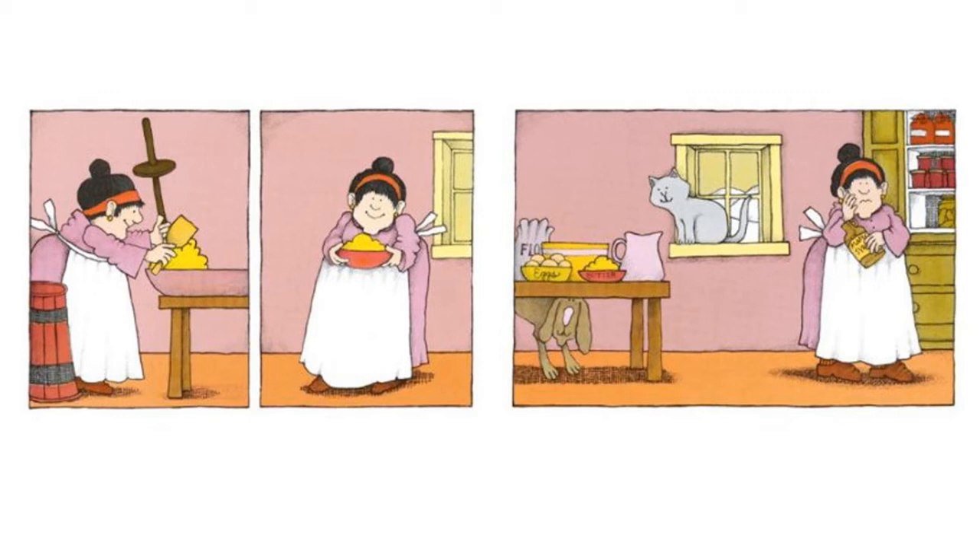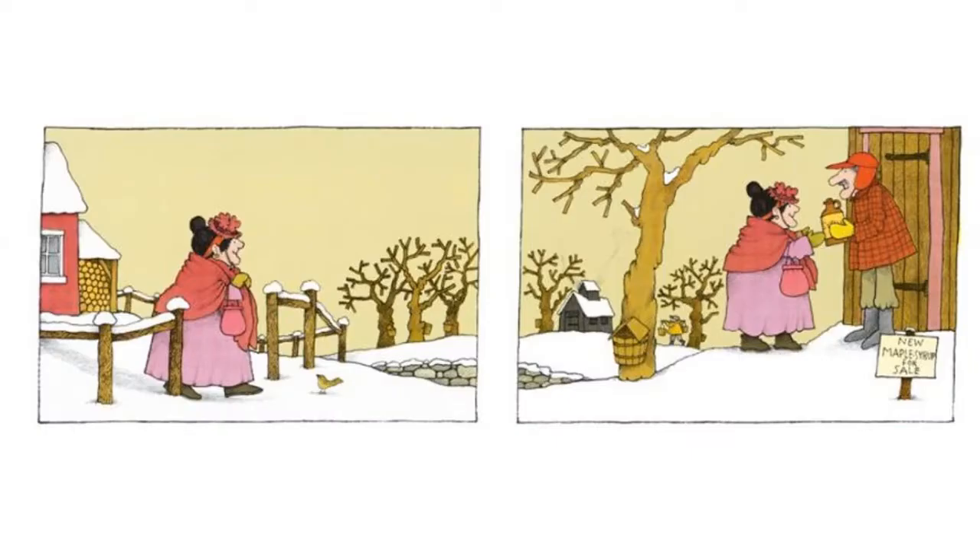She goes to the shelf and looks for her maple syrup — we know it's maple syrup because it says so right there on the jar. But her face looks sad, so she must be out of maple syrup too. The dog is under the table and the cat is looking at the ingredients. The lady leaves her house with her scarf, hat, gloves, and purse on. She comes up to a man who is selling maple syrup — the sign says 'New Maple Syrup for Sale' — so she buys some.